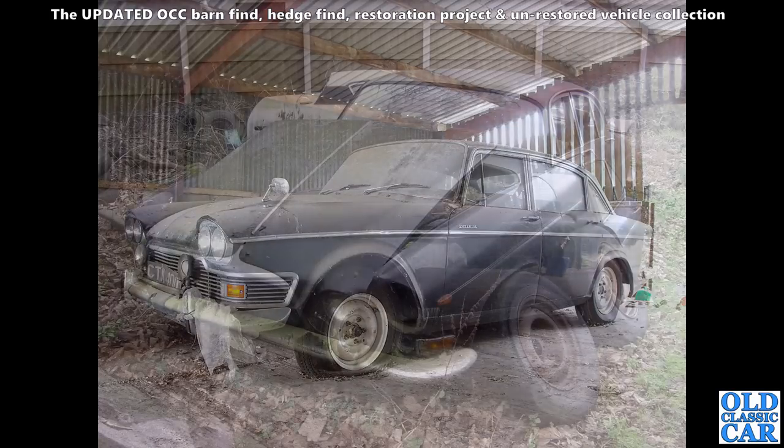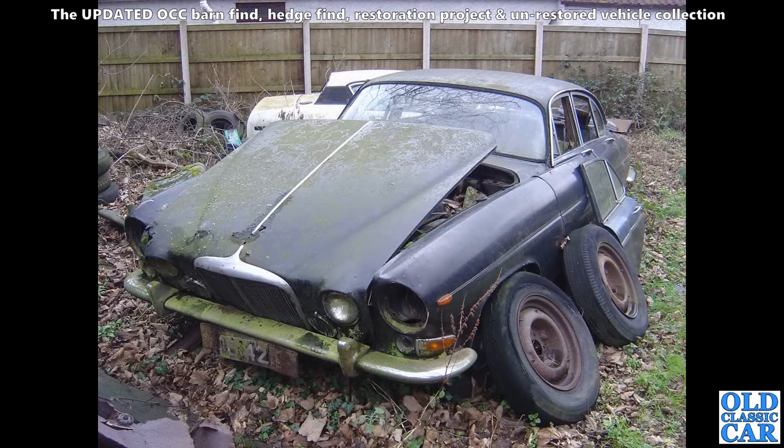Also a swish car of its time is this huge, very sad-looking Jaguar Mark 10, with a Triumph TR7 behind it. The future was not looking good for either of these two cars.